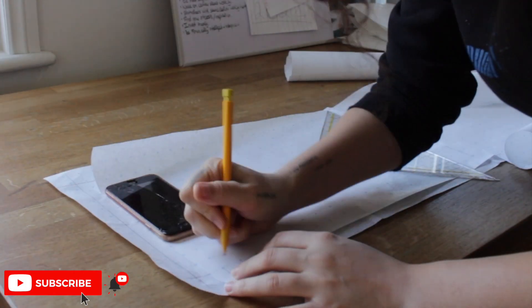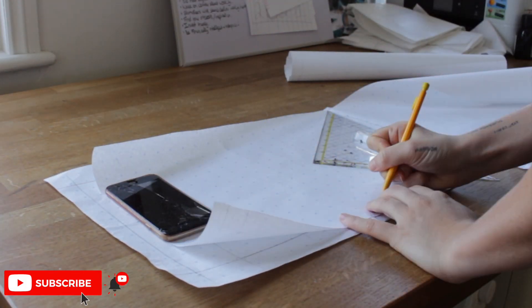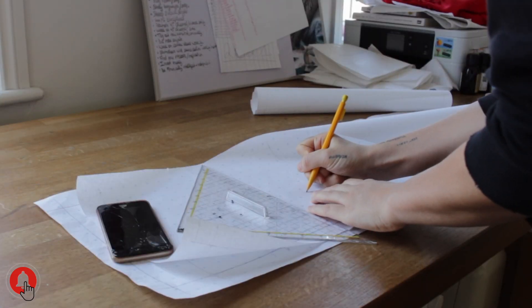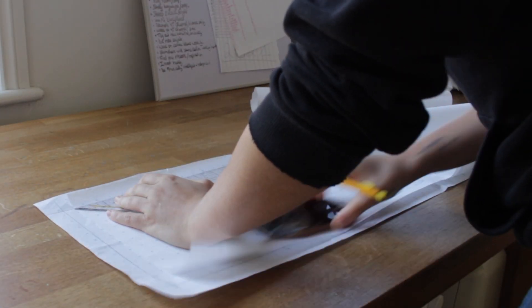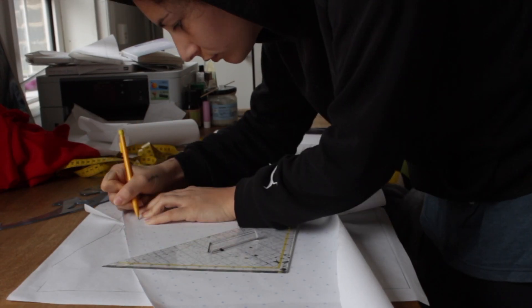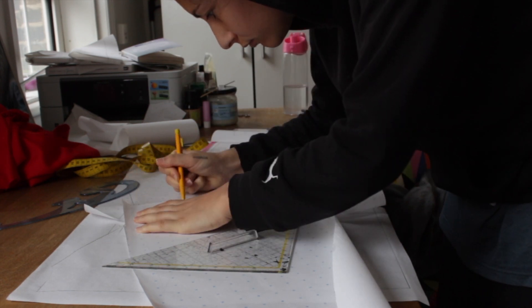Wanna guess how much this sweatshirt costs? Hi everyone, this is Oriana Capaldi-Ciudad, a fashion brand making unique handmade pieces of clothing based in London. This is by far the longest project I've ever done. This piece of clothing made me go crazy more than once.